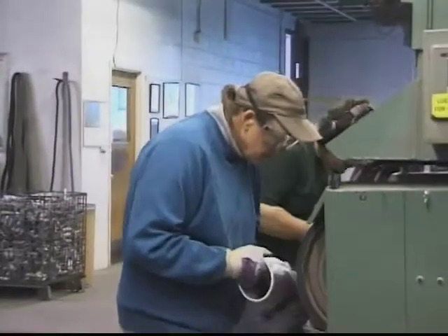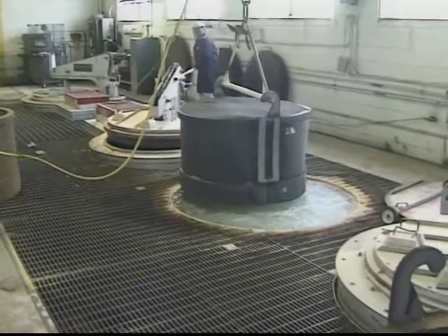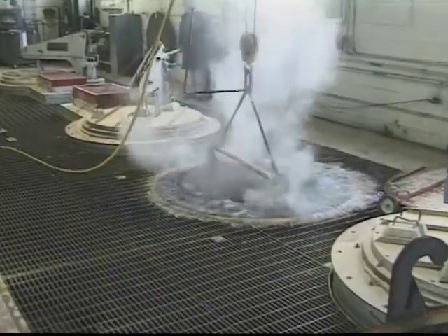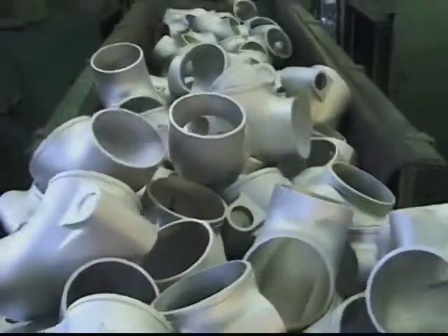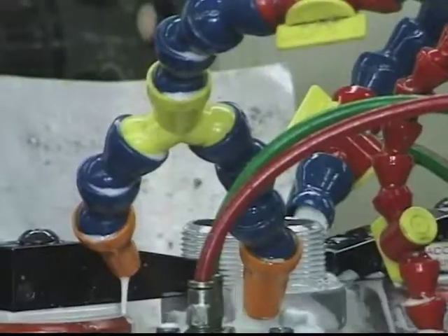Now the castings are ready for a variety of finishing operations. Meticulous care assures consistency of product. In-house heat treating with verification is also available to provide increased mechanical properties. Finishing operations include shot blasting, vibratory burnishing, and machining.